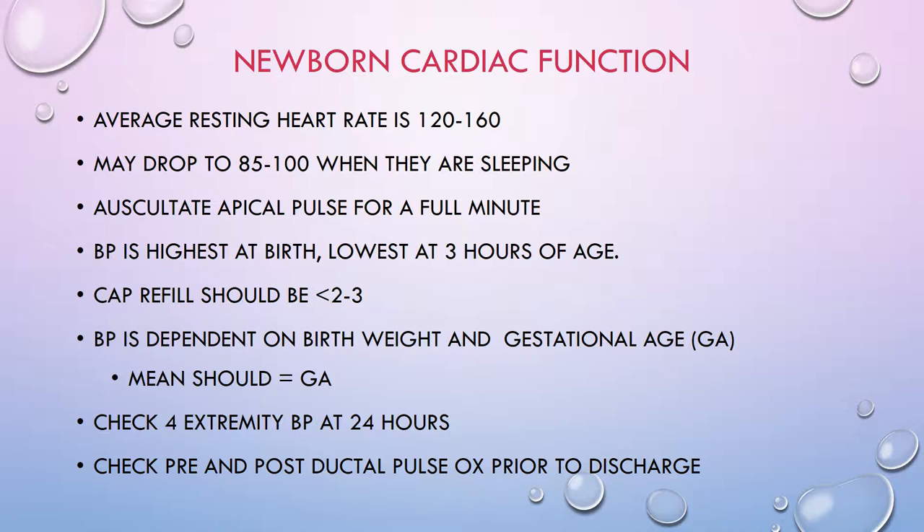Murmurs are produced from turbulent blood flow. It is completely normal for a baby to have a murmur in the first 48 hours as the baby is transitioning. On the other hand, babies can have a very serious cardiac condition and have no murmur at all. So a murmur in a baby is not something we get too worked up about until we know exactly what we're dealing with.